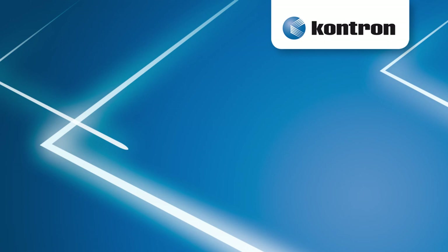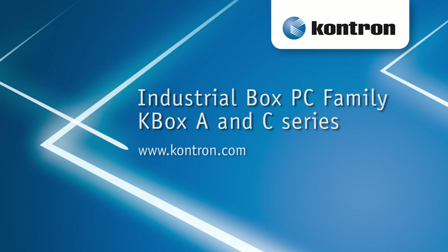For more information, please visit our website contron.com.